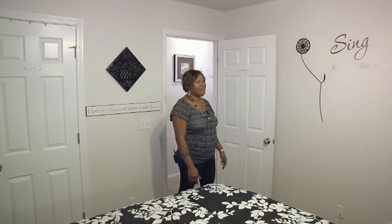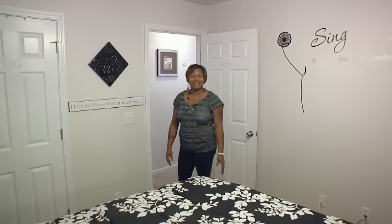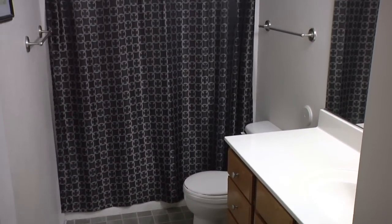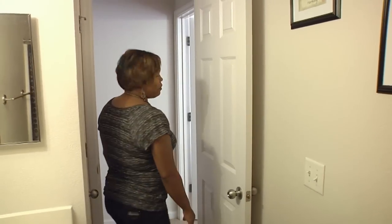I really enjoy this room because I have it decorated in nice black and white, and I just love it. And this is our second bathroom, which is very convenient for the two bedrooms upstairs. Let me take you on to the fourth bedroom.